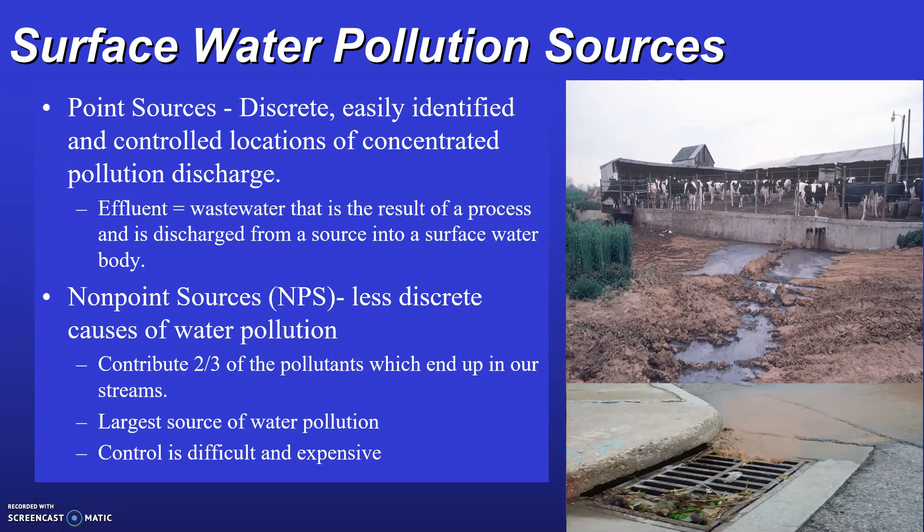The EPA estimates that fifty to seventy percent of the impaired surface waters in the United States are affected by non-point source pollution from agricultural activities as well as urban runoff from roads, parking lots, and commercial lots. Urban runoff is the second most common source of non-point source pollution and these pollutants include salts, oil, toxic metals, and materials such as gasoline and asbestos.